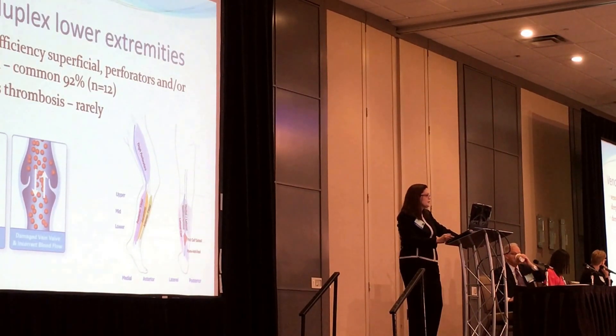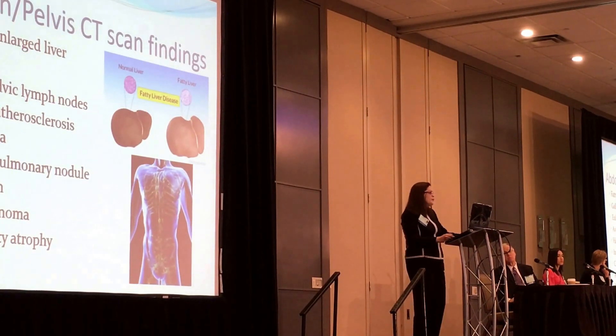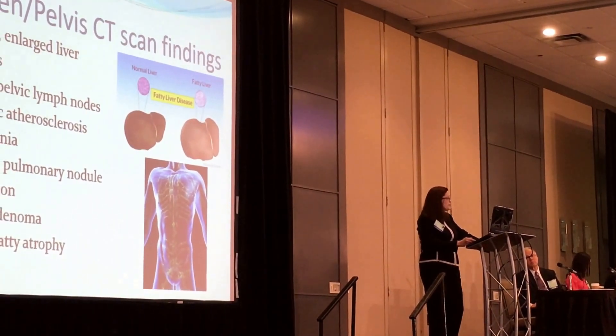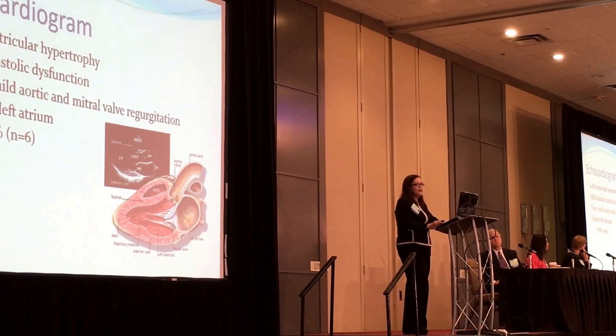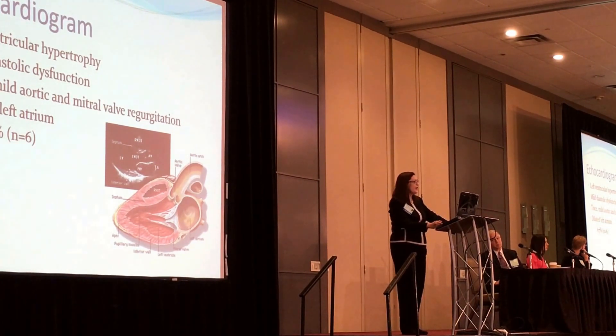Venous insufficiency is very common, in 92% of patients; deep vein thrombosis is rarely seen though. All patients receive an abdomen-pelvis CT scan — the most common findings are fatty liver, enlarged liver, gallstones, large pelvic lymph nodes, atherosclerosis, hiatal hernia, pulmonary nodules, constipation, adrenal adenoma, and pancreatic atrophy. We do echocardiogram in all patients, and 67% have left ventricular hypertrophy and mild diastolic dysfunction — meaning the heart is showing issues early, even before an arterial hypertension diagnosis, so patients should be assessed in this respect.